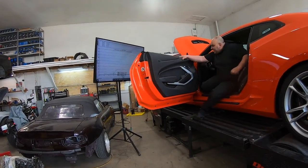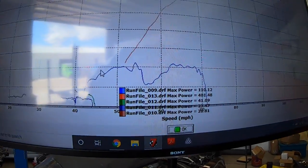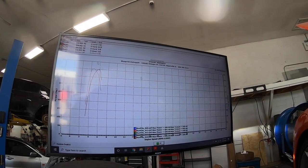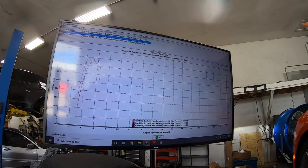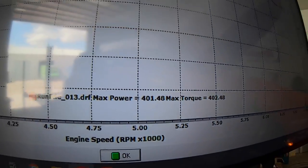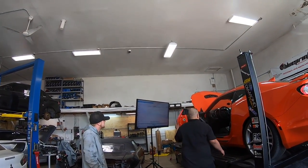400 — oh wow, not bad! 401 for a stock car, not too bad. 401, 402 — not bad at all.